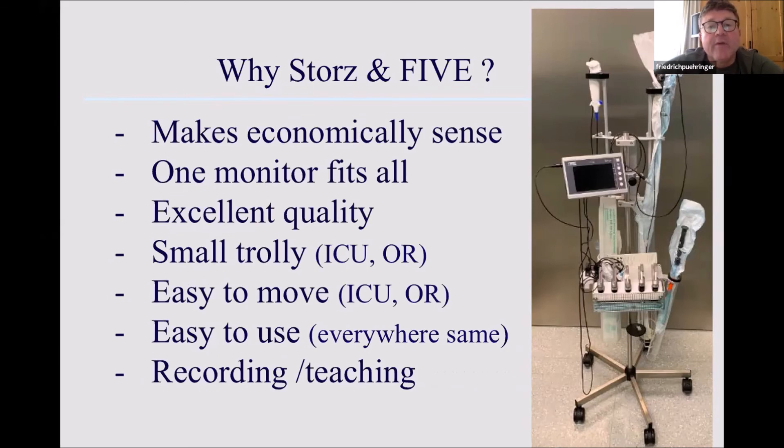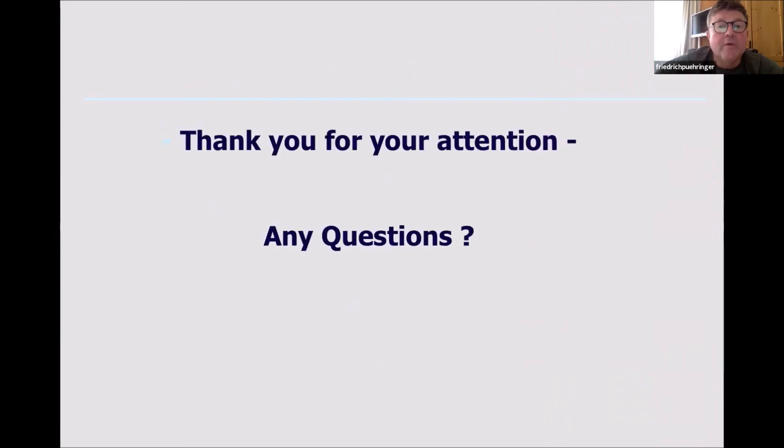The Storz 5 system makes economic sense. The quality, as I already mentioned, is something I'm really fond of. The trolley is very small, which is important for ICU and ORs — we always know there is lack of space and narrow areas, so we can't use huge trolleys. We just need small trolleys that are easy to handle and use. And importantly, I want to record the things for teaching. Thank you very much for your kind attention and I'm happy to answer questions.